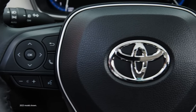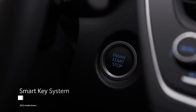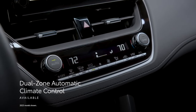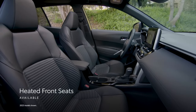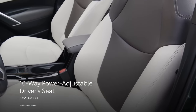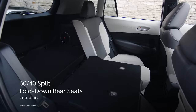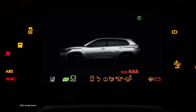Comfort and convenience play a key role in making every journey as easy as possible. Features such as an available smart key system simplify starting the vehicle, while an available dual-zone automatic climate control system ensures the cabin can be set to the driver's preferred temperature. Available heated front seats add comfort on cold days, and an available 10-way power-adjustable driver's seat helps find the perfect driving position. Rear air vents and available 60/40 split-folding rear seats with center armrests exemplify the versatility and comfort of the Corolla Cross.